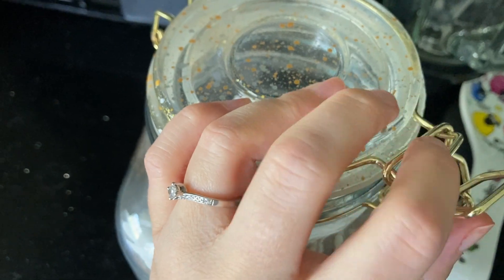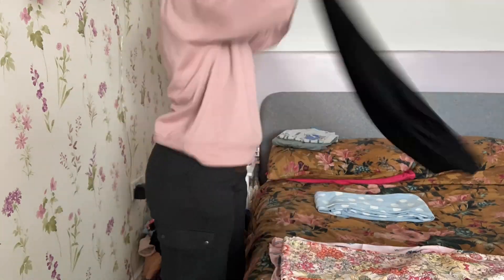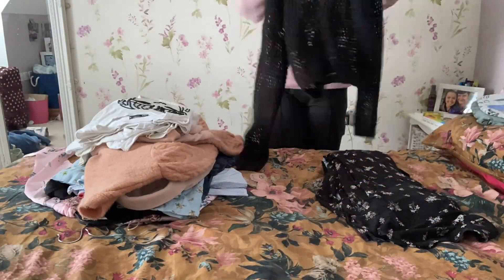Always find this jar hard to close with one hand. Here I'm just sorting out all my clothes, figuring out what I want to sell, what I want to keep, and what I want to give to charity.